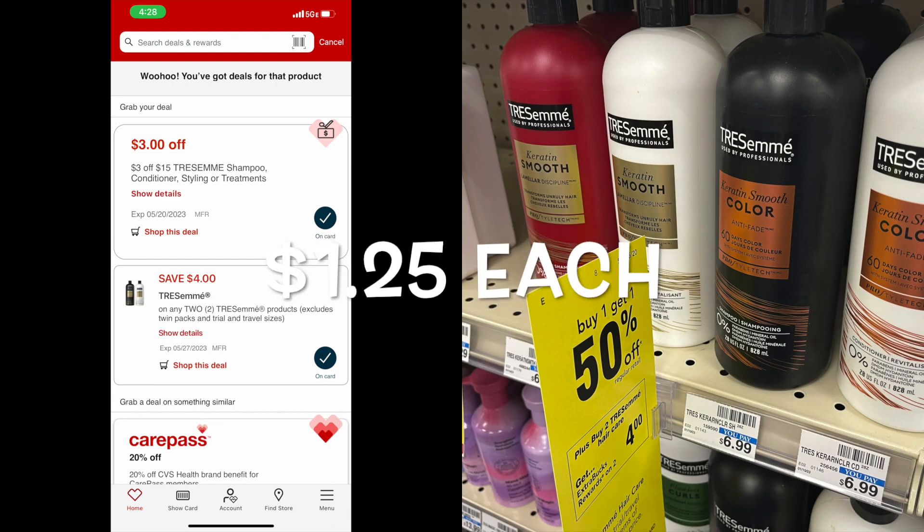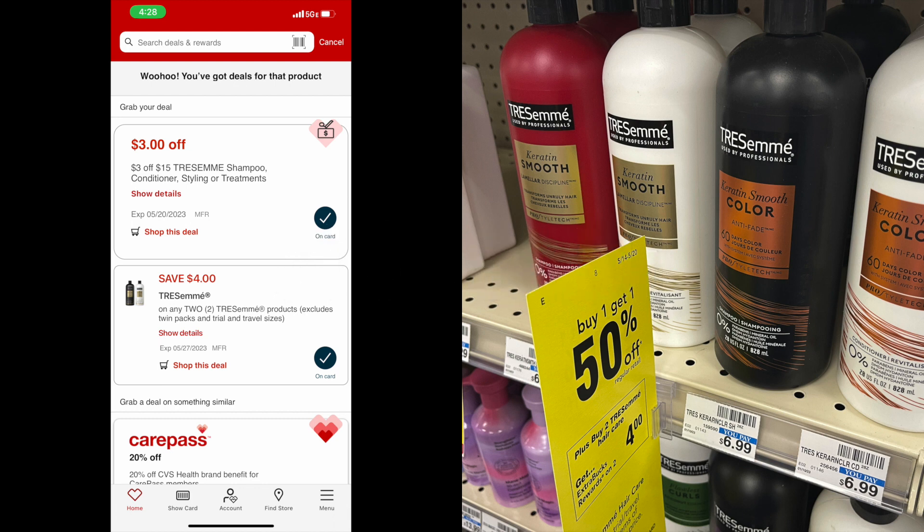The deal on TRESemmé can work a couple different ways — there is a $3 off $15 option — but I didn't get to that $15 threshold. I just bought two bottles. When you buy two bottles, your total will be $10.50. There's a $4 coupon on the CVS app, and you'll also receive $4 back in extra care bucks. With that $4 coupon and $4 in extra care bucks, your total for both bottles will be $2.50, or $1.25 per bottle of TRESemmé.